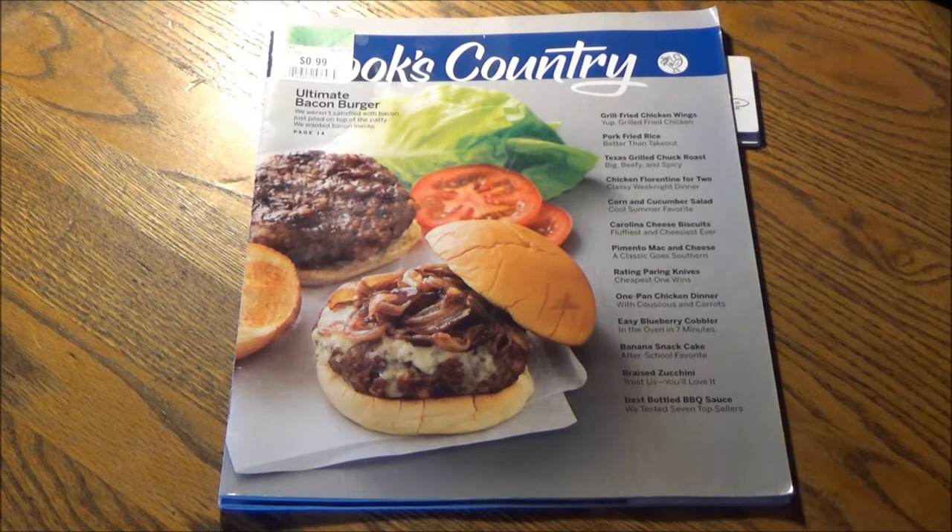Welcome! You're watching the Thrift Store Rundown, the only YouTube channel to bring America's Test Kitchen home on a budget, and congratulate America's Test Kitchen on reaching 1 million YouTube subscribers.